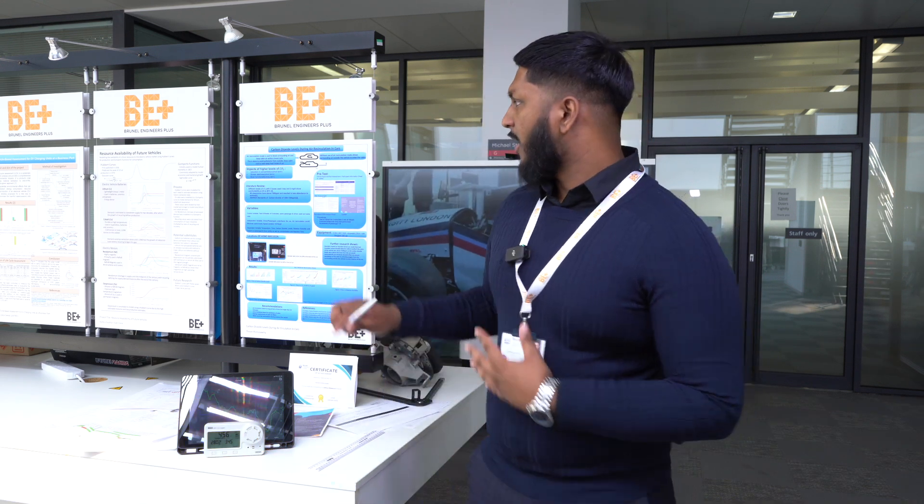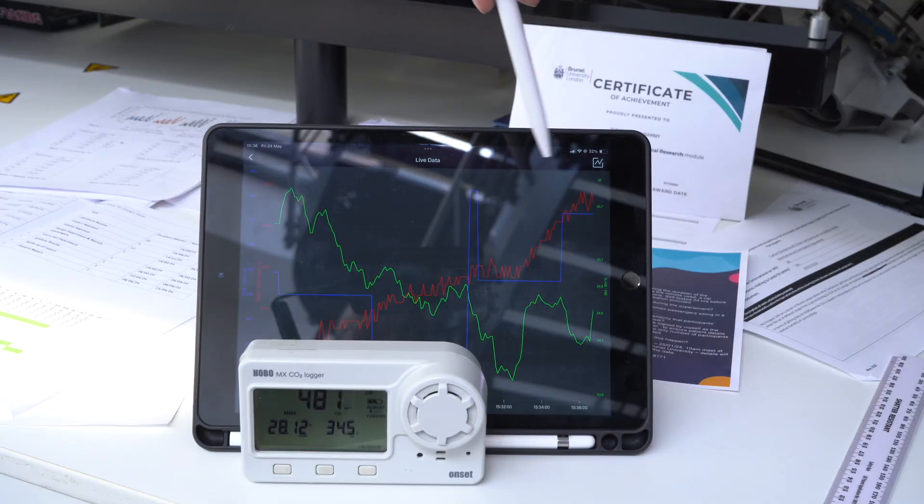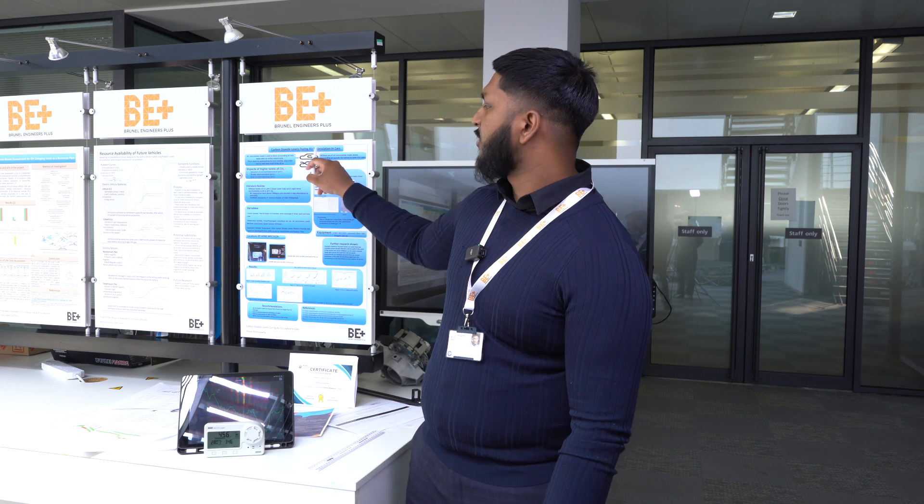Hi, my name is Thurston Punoswamy, and I'm currently an aerospace engineer just finishing my third year and about to enter my master's. In this dissertation, I focus on carbon dioxide during air circulation mode. In this study, you can see the data here showing temperature, CO2, and relative humidity measured on this HOBO device. The main importance of this research is to increase awareness of how alertness can be affected by CO2 during air circulation mode.